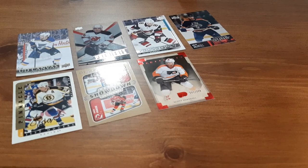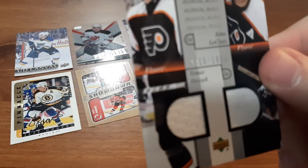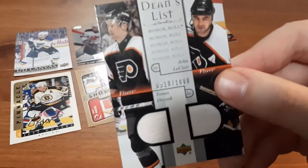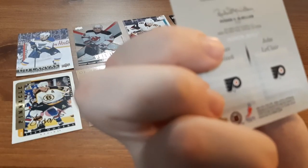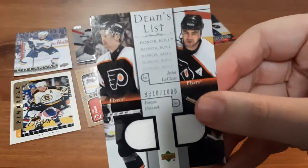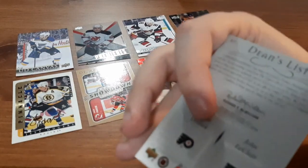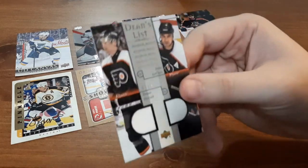The last card in the pack is another Flyers card — it is a dual jersey Dean's List card for Thomas Divisek, not familiar with him, and John LeClair. It's a dual jersey card numbered out of a thousand. The year on this one looks to be 2002. It is a thinner jersey card and surprisingly the patch is visible on the back where it's been printed over. Not too bad — I like the Flyers, this is a great card to add to my collection.